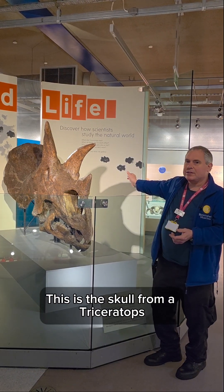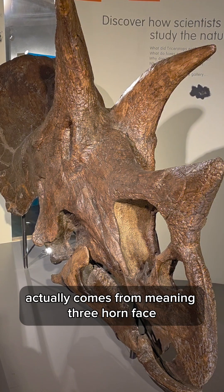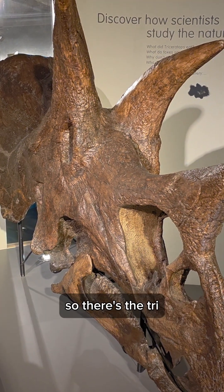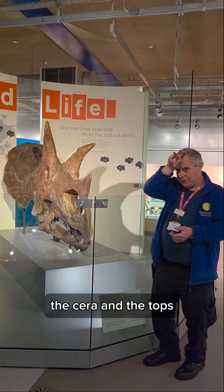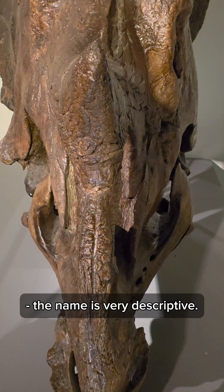This is the skull from a triceratops — fantastic name — which actually comes from meaning three-horned face. So there's the tri, the cera, and the tops. The name is very descriptive.